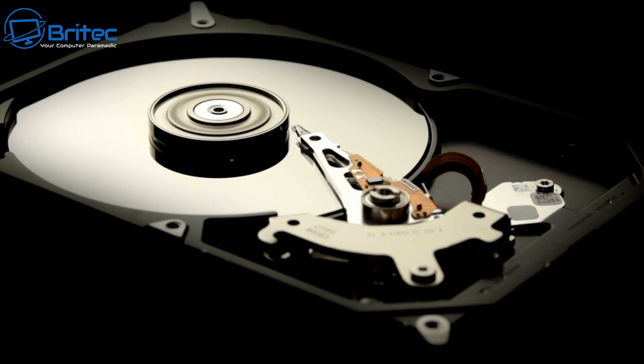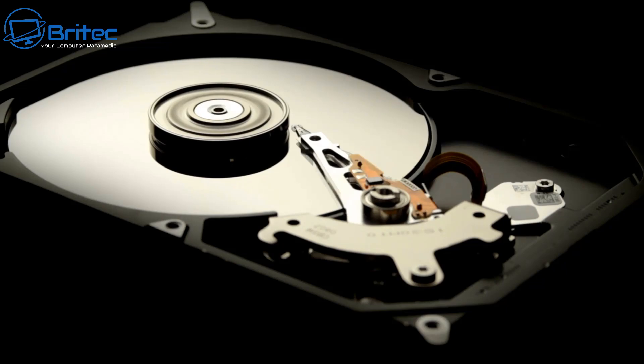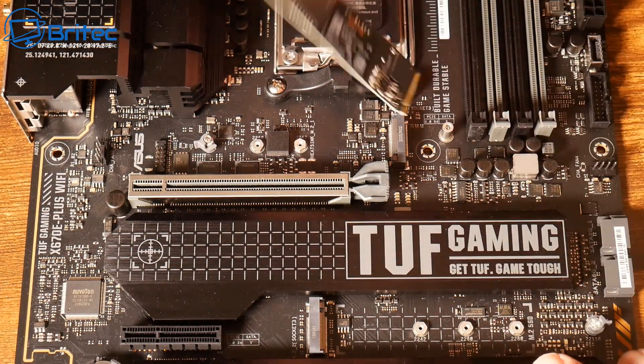Not everyone falls in that category — some people have heavy workloads and can't cope with an older system. If you've got an old computer with a mechanical drive, you may want to consider replacing it with an SSD, and if you can upgrade to an NVMe SSD even better. It's going to make the system a lot snappier, boot up faster, and load things faster.